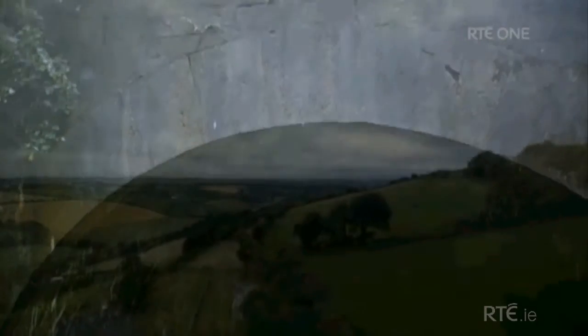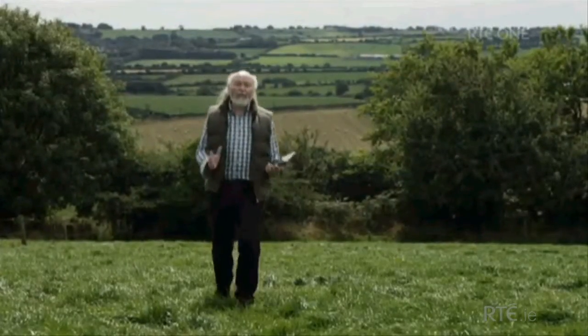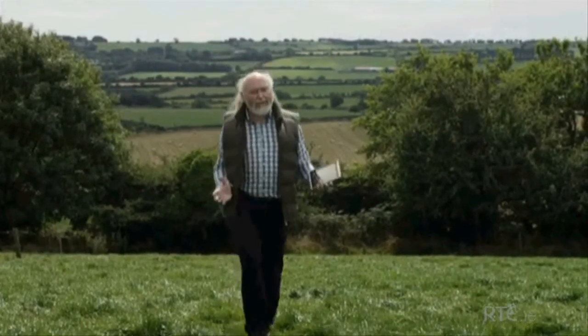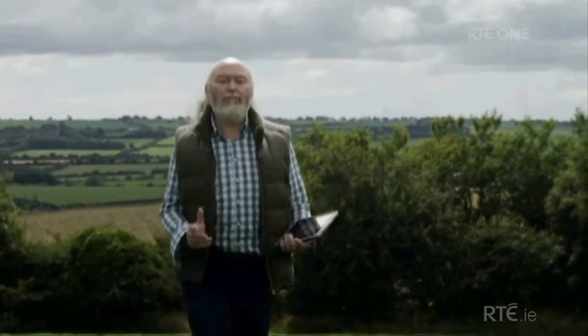But first, the engineers needed to know where they were going. It's quite a feat to cut a curved tunnel more than a kilometre through a hill and have it come out exactly where you want it to. At the time, they didn't have engineering plans, but they did have maps.